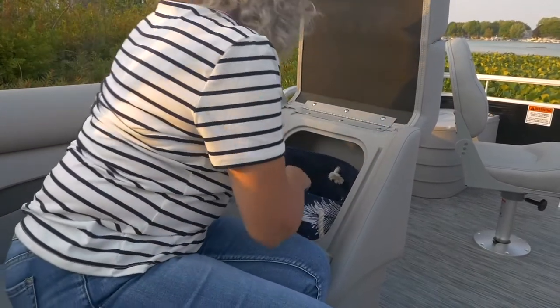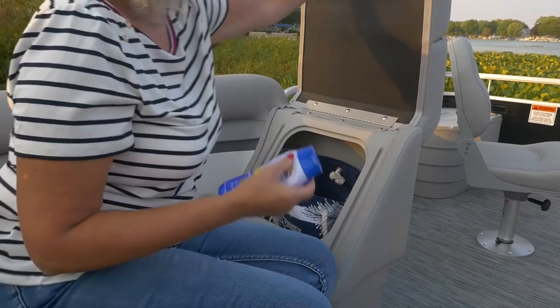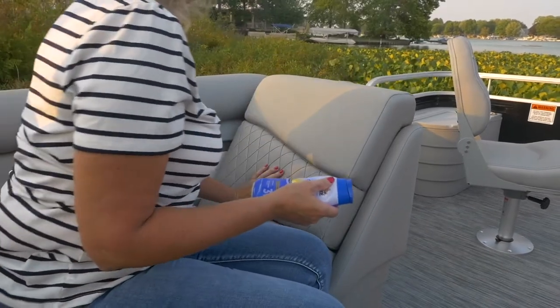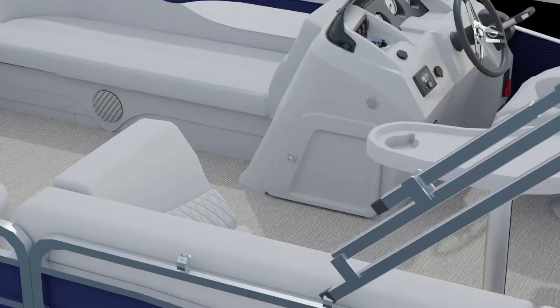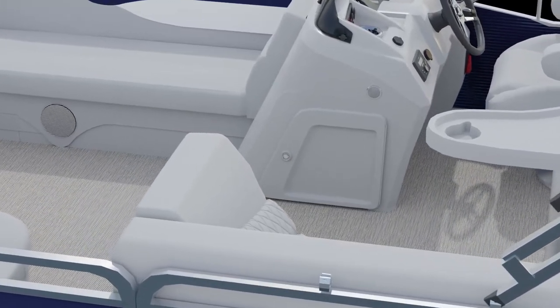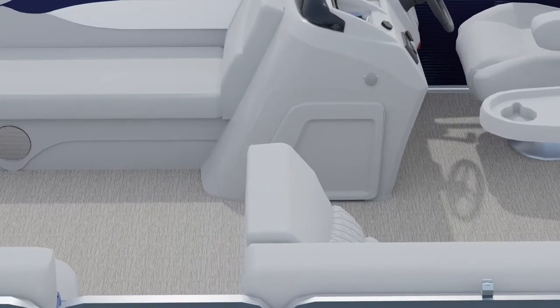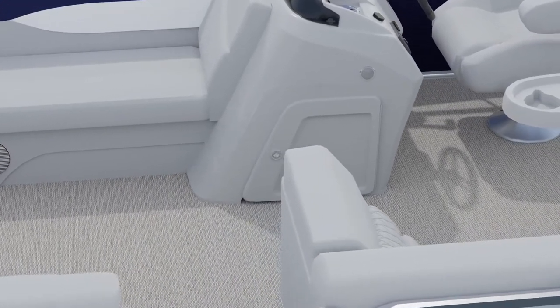New for 2021, we've added a luxurious diamond press pattern in every bench chaseback to give it that Bennington DNA and feel. Every SV also comes with a locking storage door at the helm and maintenance-free vinyl flooring, something you won't find at this price point from other manufacturers.